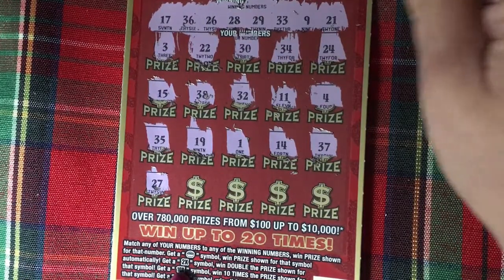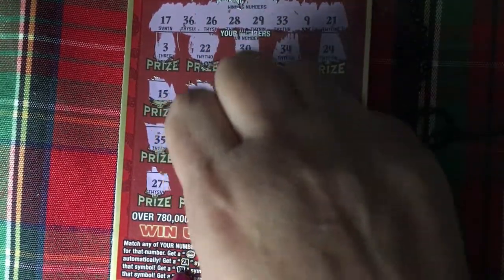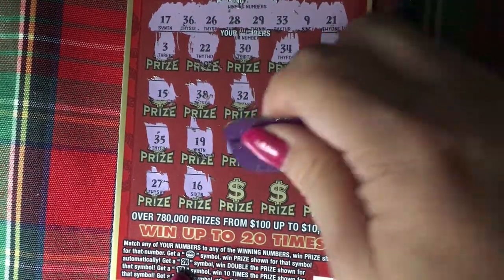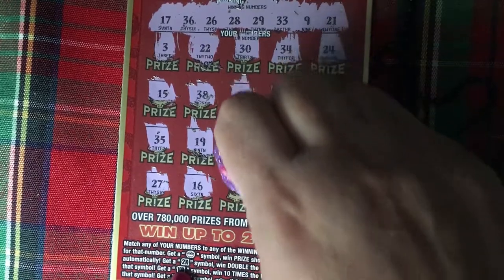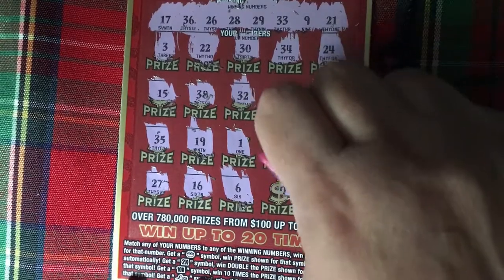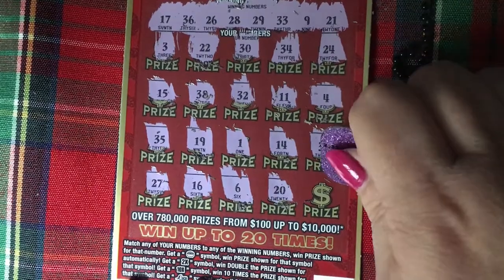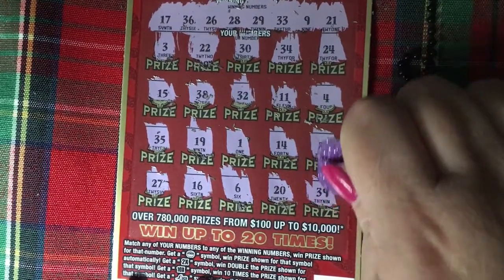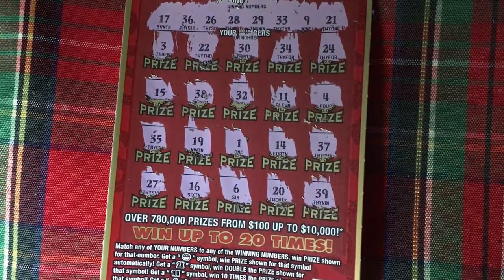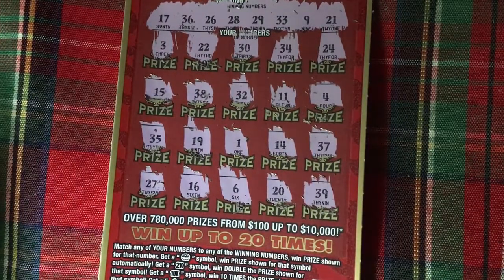37 — one off, I need a 36. Okay, last row. 27 — I have a 26, we're still one off. 16 — oh, 17, 17 — we're still one off. No. A 6 — no. A 20 — no, I need a 21. Why is it doing this? 39 — no. Oh well, number two is a loser.